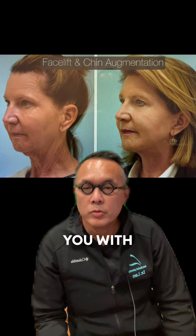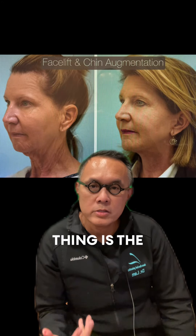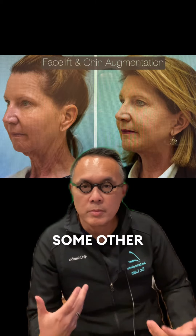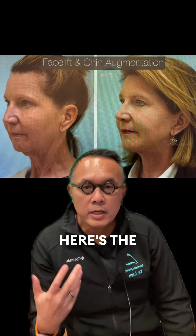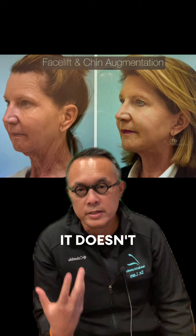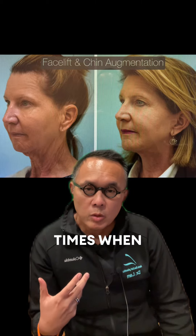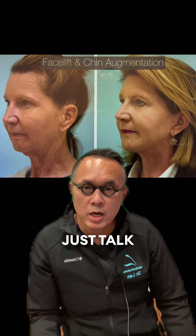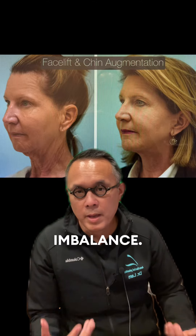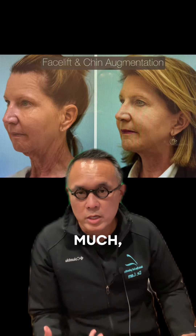There are a couple things I want to show you with this photograph. The first thing is the patient on the left wanted me to do some fillers and other rejuvenative treatments and Botox, and I said, look, here's the problem — your face is 20 to 30 years younger than the neck. It doesn't look natural. So when we talk about natural, we don't just talk about being overfilled or over-lifted, we also talk about imbalance.